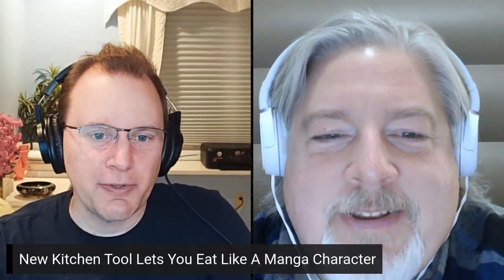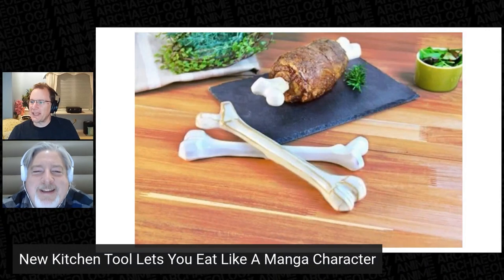Have you ever looked at food in anime and manga and wished you could eat it yourself? Oh yes, definitely. Well, thanks to the artisans of Seto in the Aichi Prefecture, meat-eating manga fans can now get one step closer. The handmade manga meat bone is designed to recreate that classic manga food of a big round hunk of meat with a bone sticking out of it.